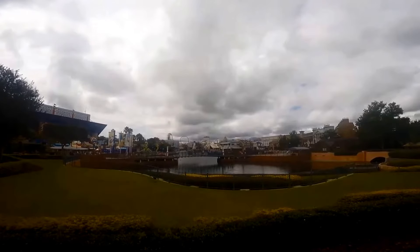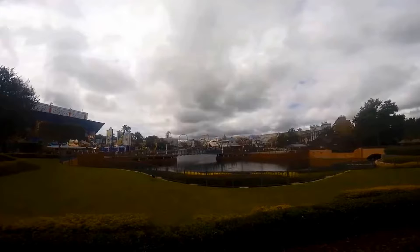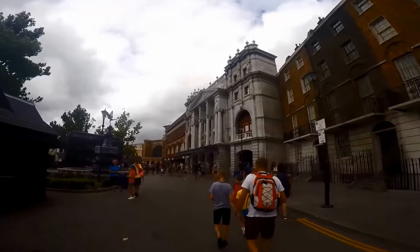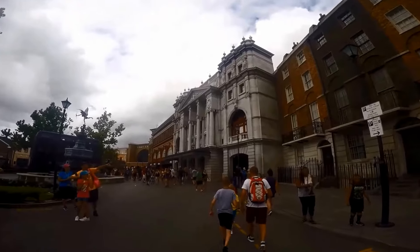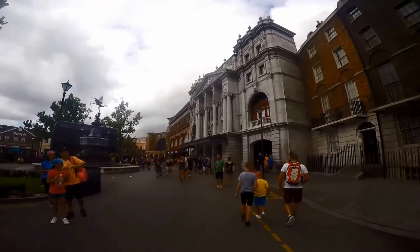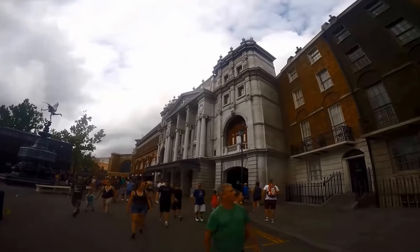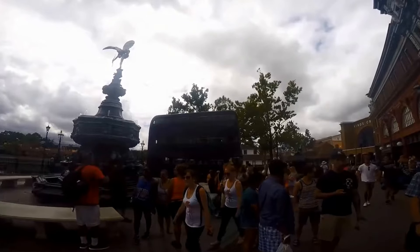Tip 11: Be prepared — it often rains in Orlando, especially June through September, so pack a reusable rain poncho. Tip 12: Bring a reusable water bottle. There are soda stations all over the park where you can refill your bottle with ice and water for free, which can save you at least fifteen dollars per person.